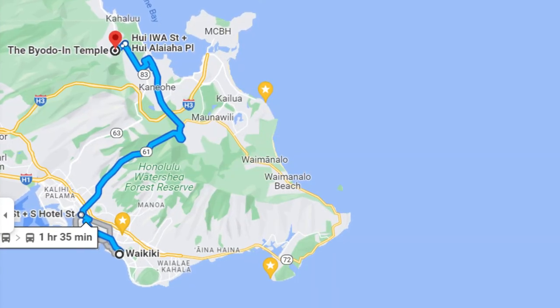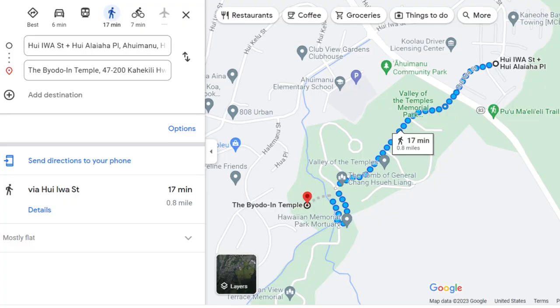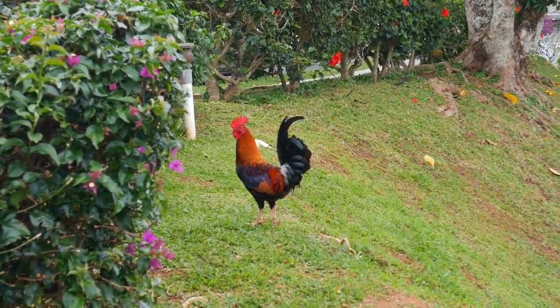From Waikiki to the Byodo-In Temple is about an hour and a half, which also includes a 17-minute walk to the temple grounds. We're walking right now to the actual temple and park, just soaking in the views. There's roosters — it's so green and lush.